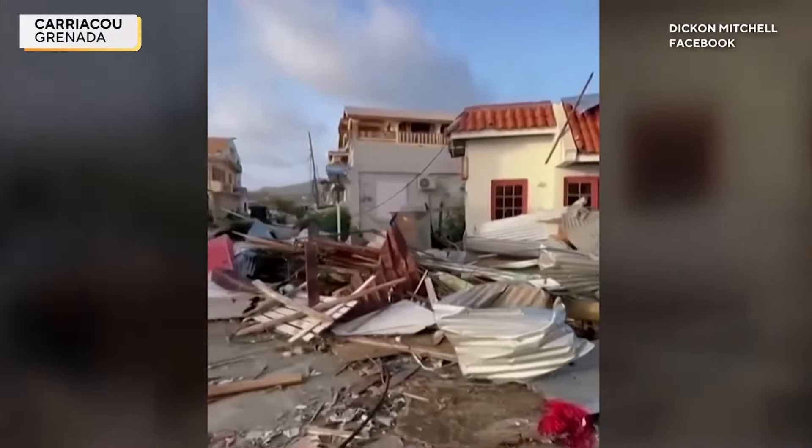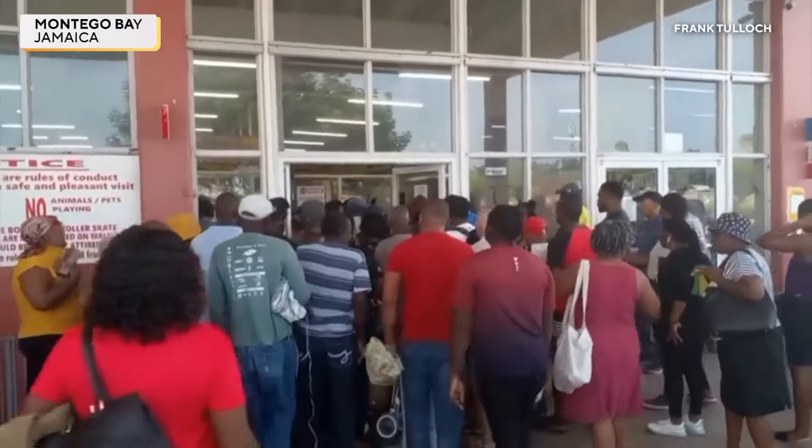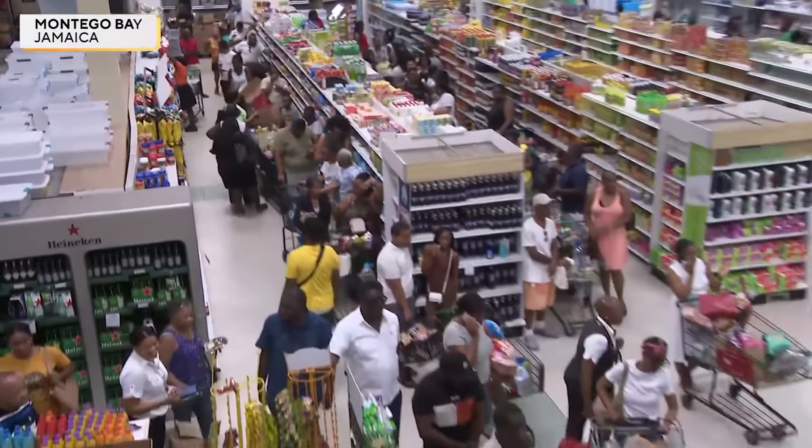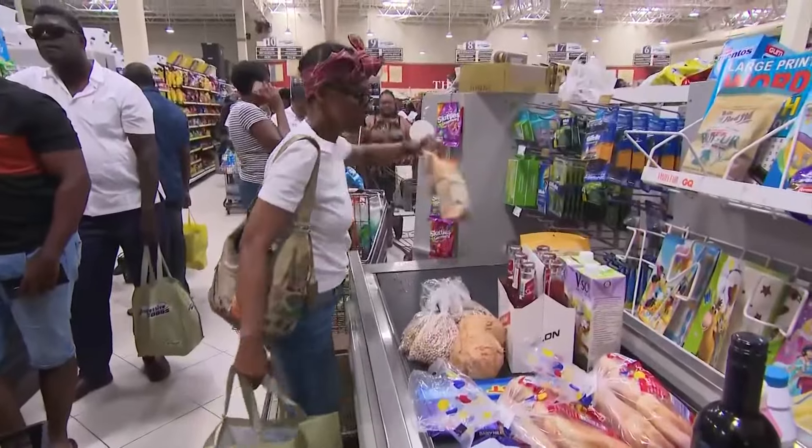The situation is grim. There is no power. There's almost complete destruction of homes and buildings. Here in Jamaica, people packed grocery stores yesterday to stock up on food and water ahead of the storm's arrival.